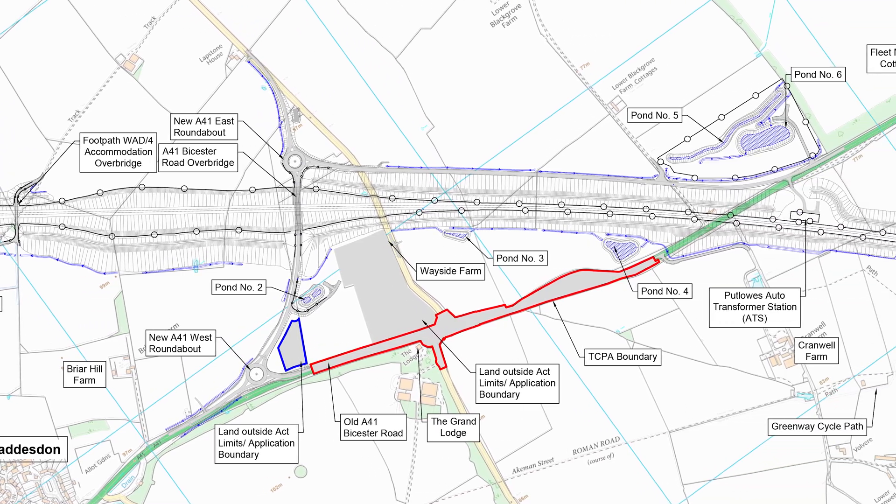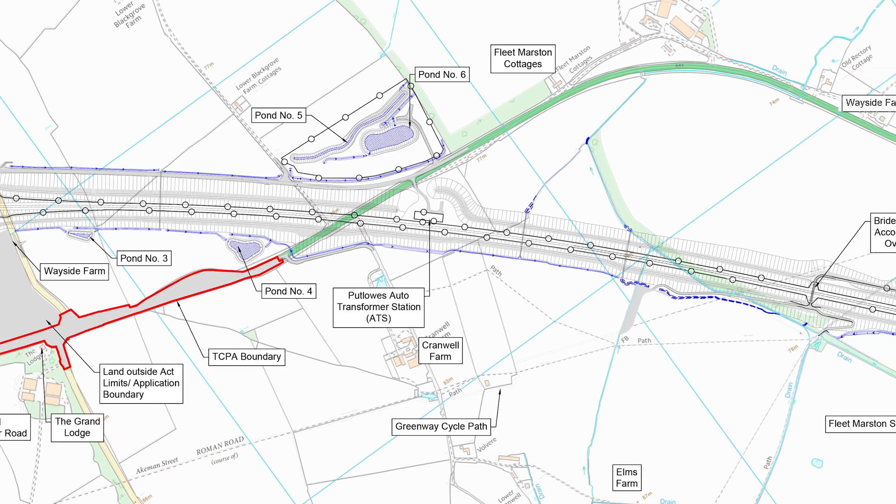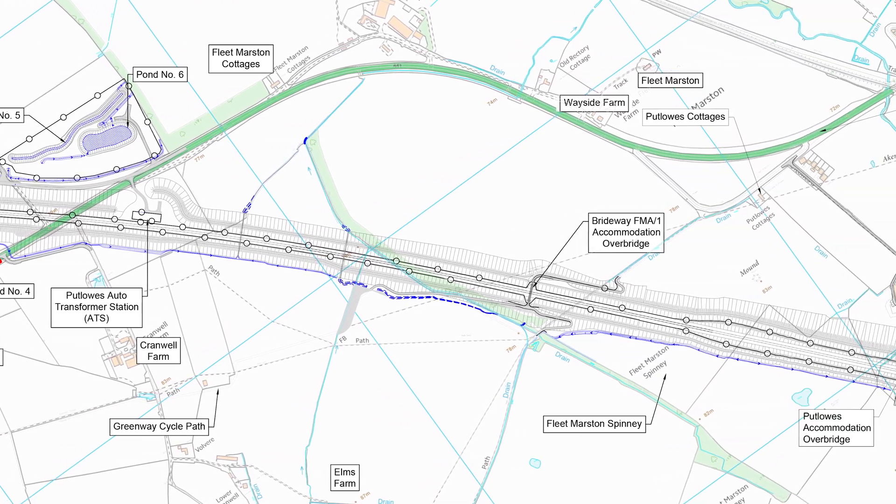In this video we'll take a detailed look at the plans for HS2 between Wadston and Tame Valley Viaduct at Aylesbury. We'll also look at how things will look after landscaping.